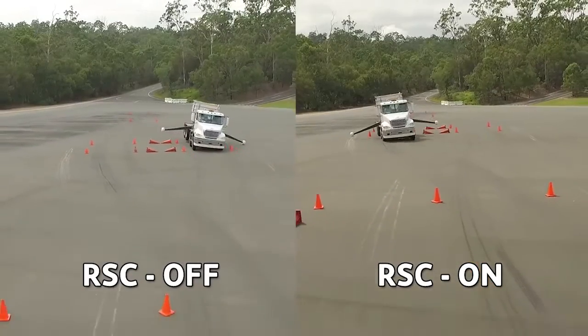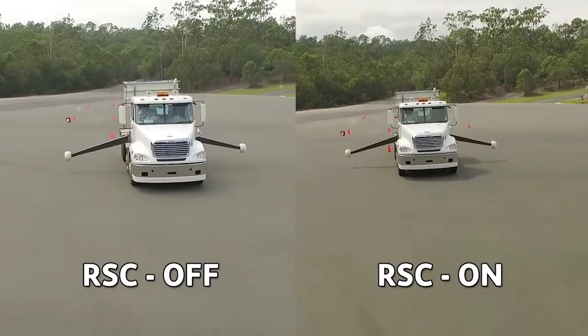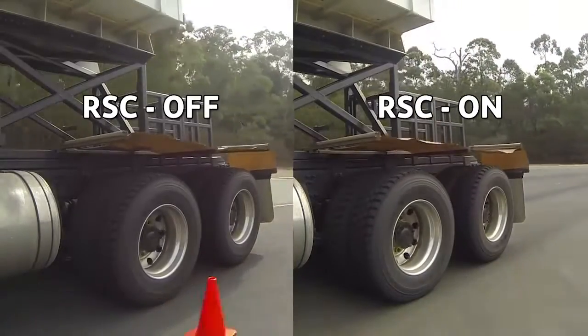Freightliner, in conjunction with Wabco, conducted 8x4, 6x4 and 10x4 high centre of gravity testing at the Queensland Government's Mount Cotton Large Vehicle Maneuvering Area.